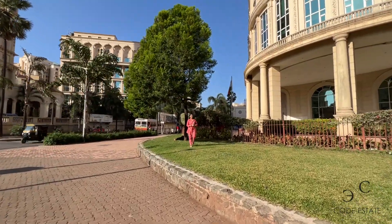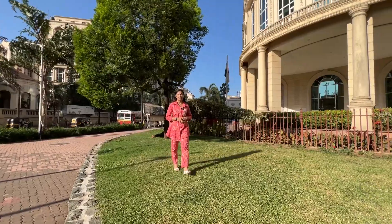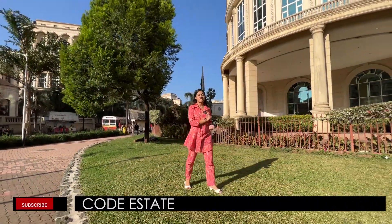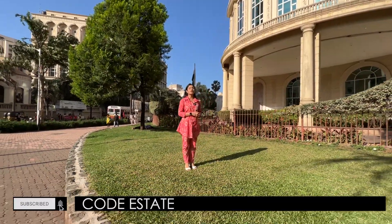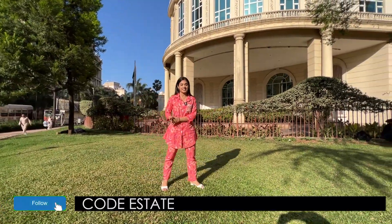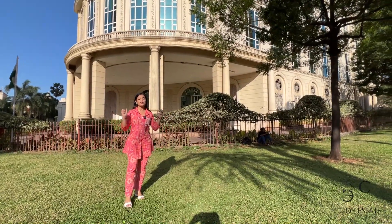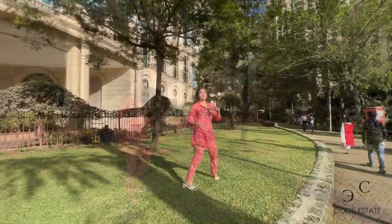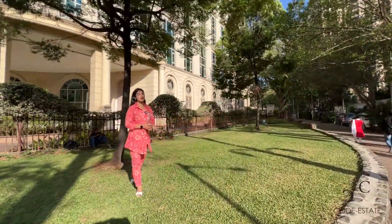Welcome back guys, you're on Core Estate official YouTube channel. I'm your host Simran Gupta and today we are in Powai. We are a real estate agency — we help you find your dream house. If you haven't subscribed to our official YouTube channel, do subscribe. You can also follow us on Facebook and Instagram at code underscore estate. Today our team is in Powai exploring this brand new project coming up by Lodha — it is called Lodha Villasio.